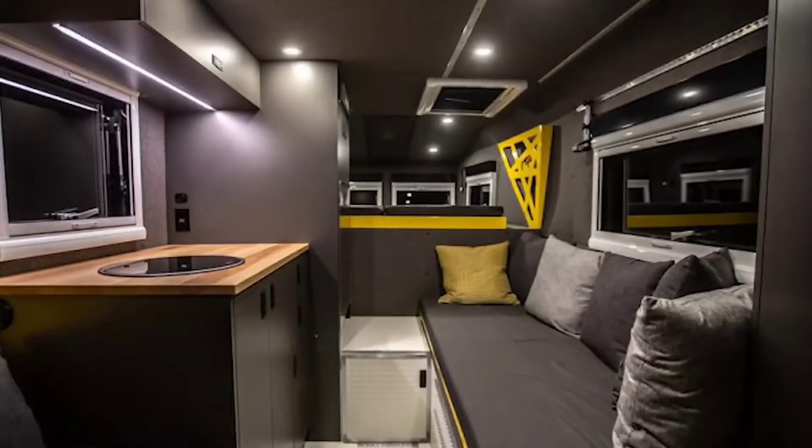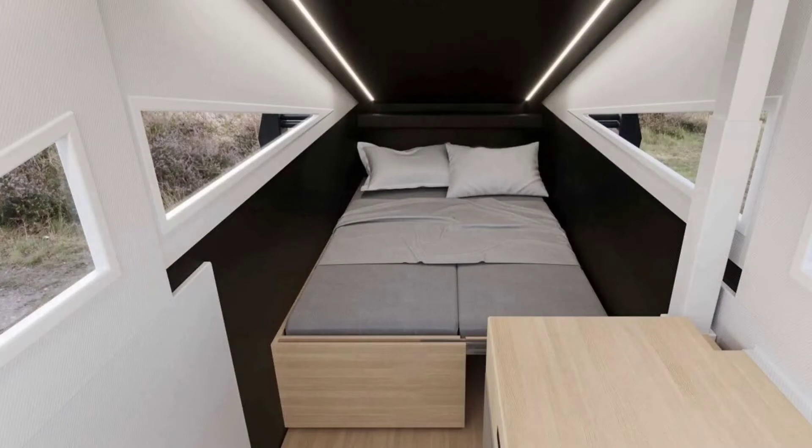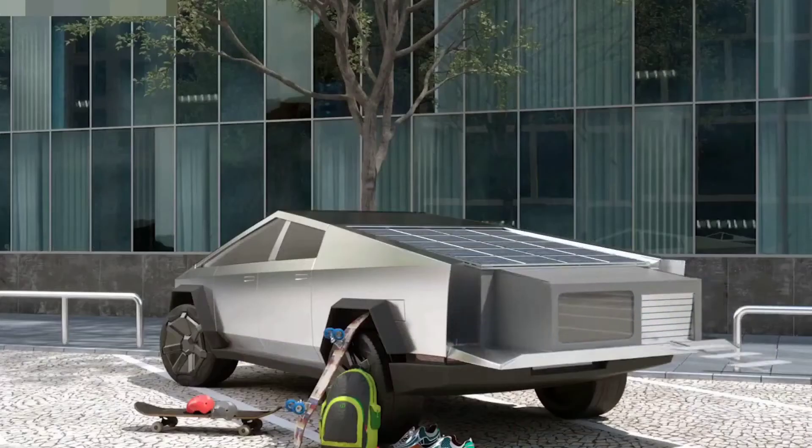It won't be your typical night in the tent, for sure. The bed is large enough for two people, and it tucks away to provide enough standing room, and it even has detachable hinges to function as an exterior table.